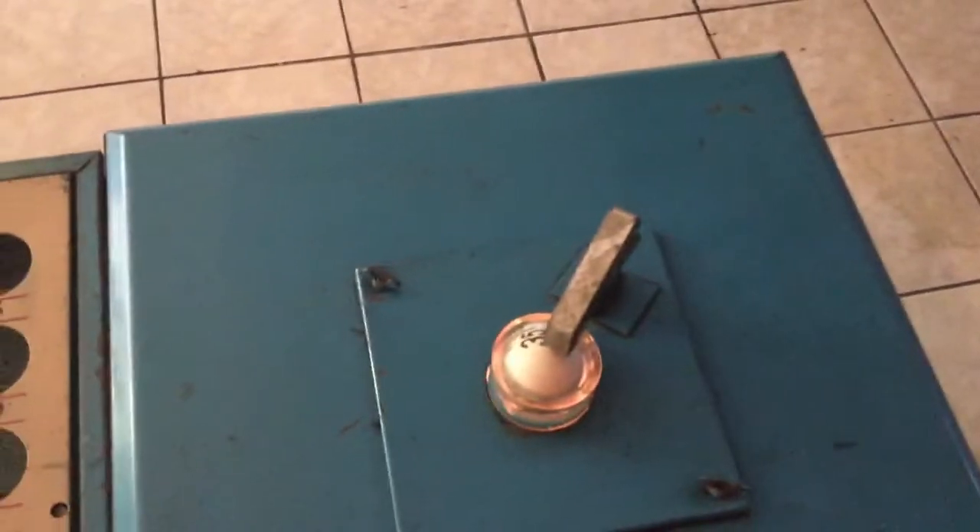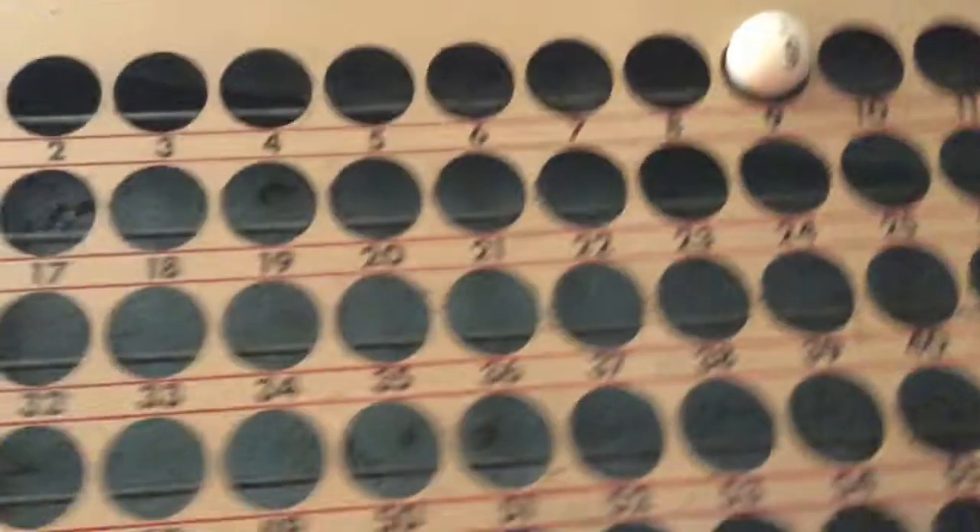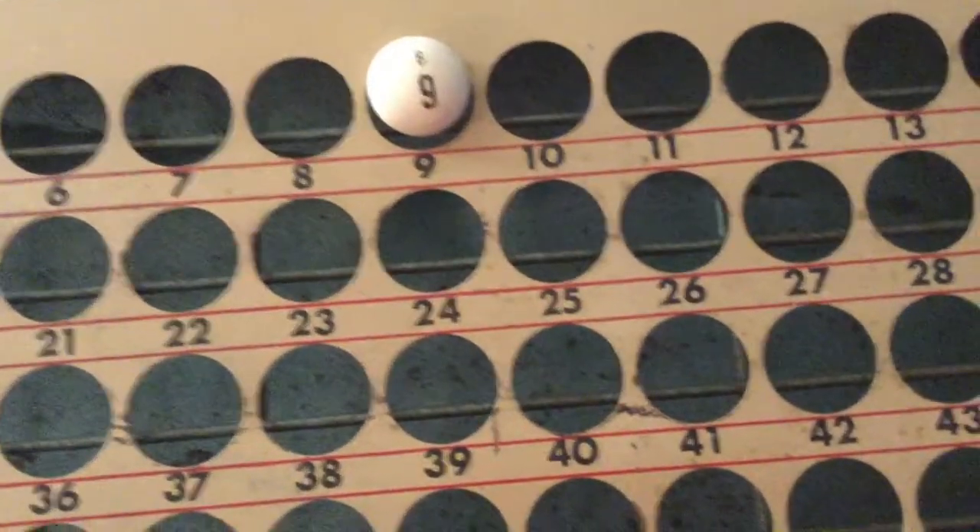Great for fundraisers or just to use in your house for a get-together. Now remember, bingo is still considered gambling in some states, so please use the machine lawfully.